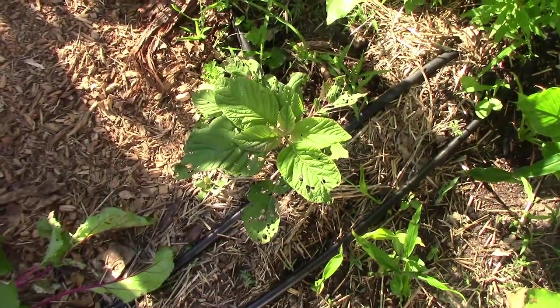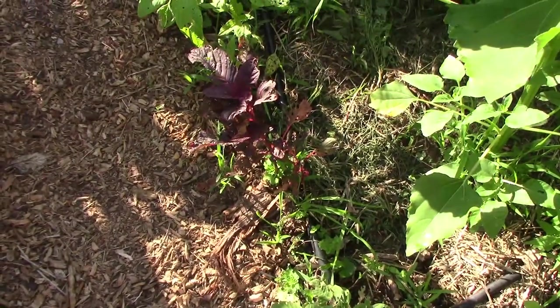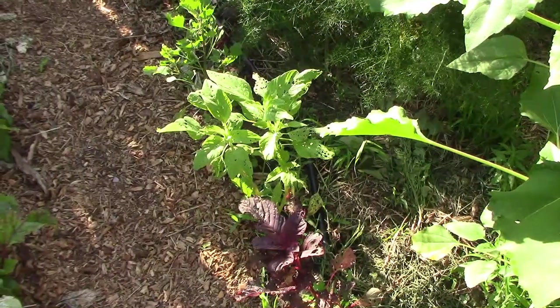This is the first time that I've grown amaranth, and one thing that I found out is that pigweed flea beetles love it. They don't seem to bother any other plant but they love the amaranth.